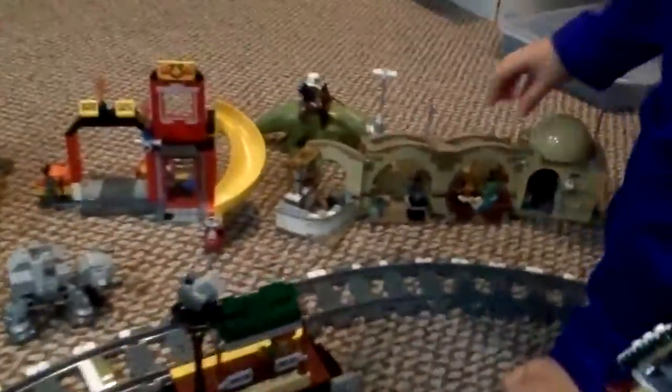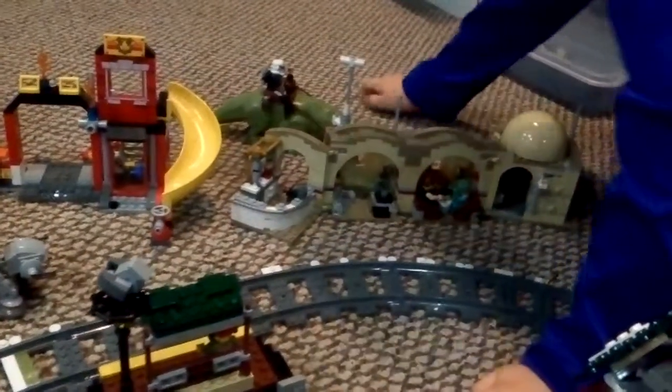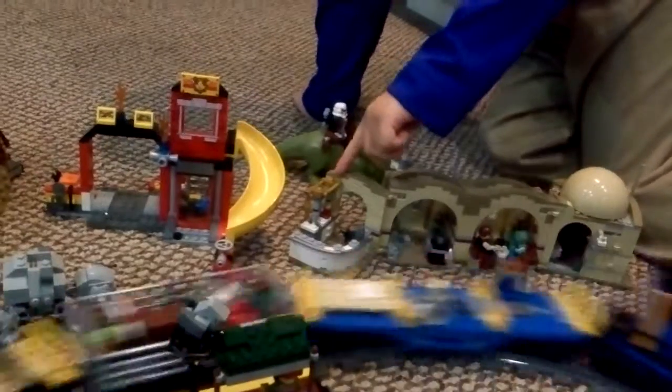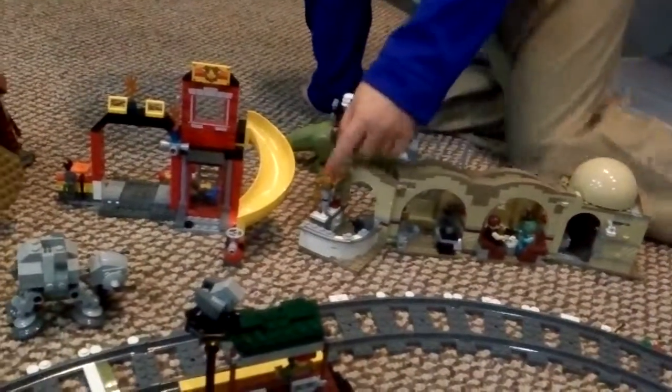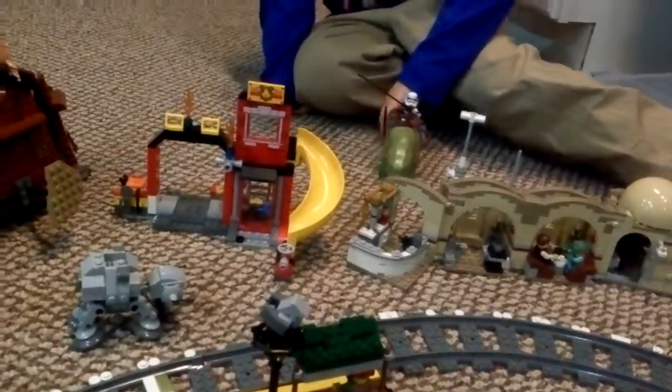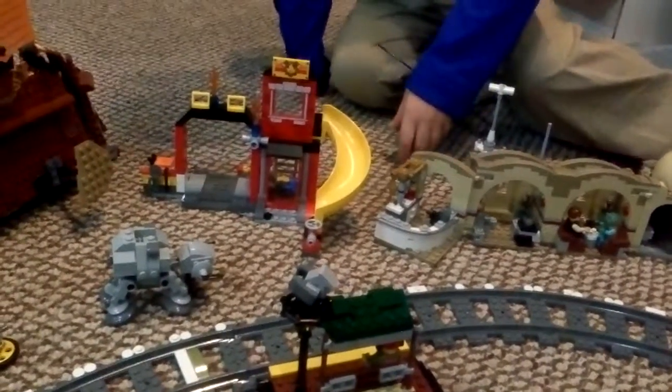Now we move on to Star Wars. So this is the mobile casino. This is like the bottom. Here, this is like this big creature.